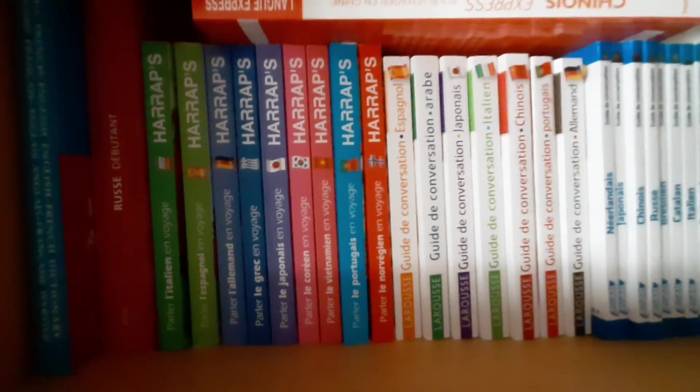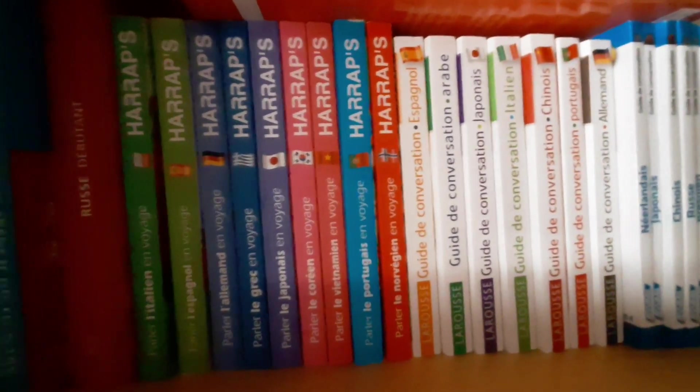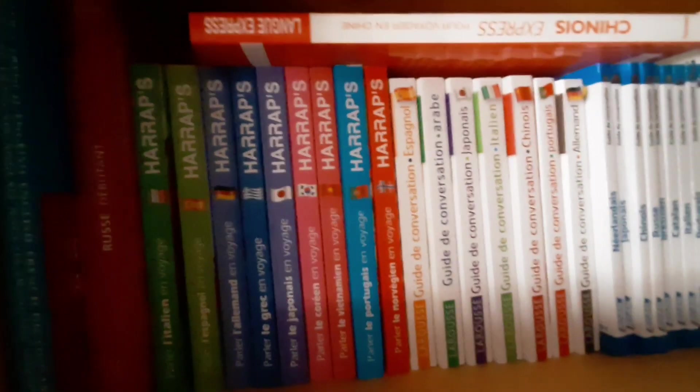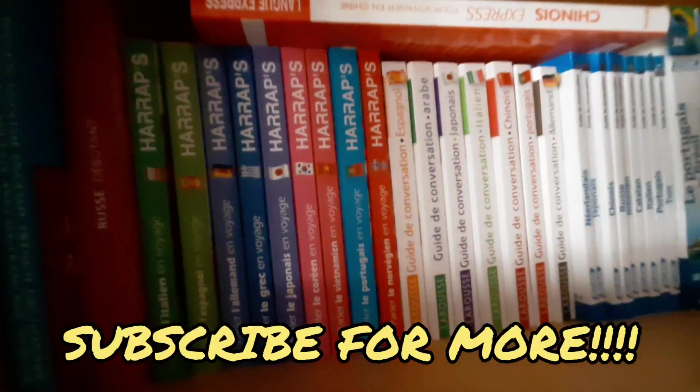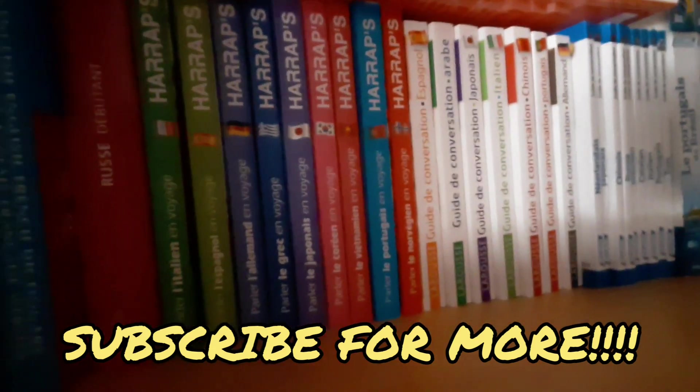I got a couple brand new books, so I'm really eager to show you guys my new books. Stay tuned, but first, quick reminder: hit the subscribe button, turn on the bell for every new video that I upload, and let's get right into it.